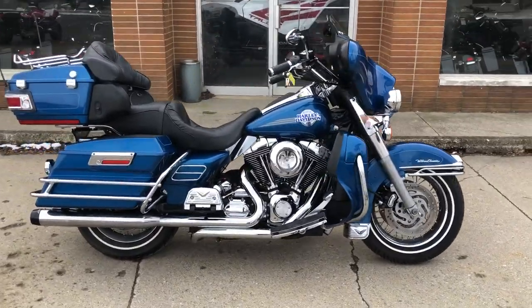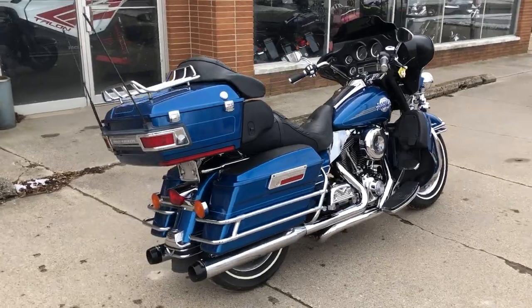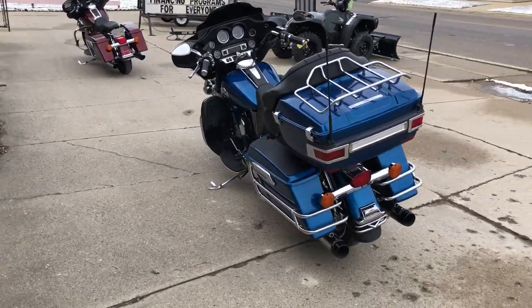Hey guys, it's GooglePowerSports.com here with the used Harley-Davidson Ultra Classic for sale. Sharp bike with chrome-laced wheels, white wall tires, and the Vance & Hines exhaust that sounds great.